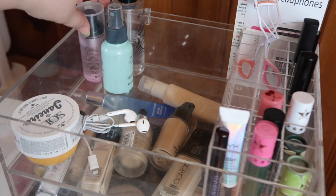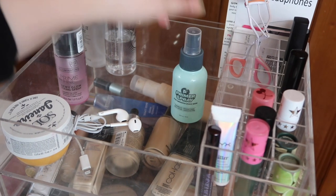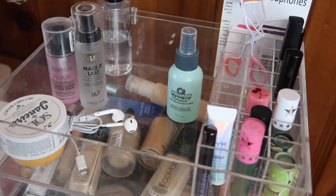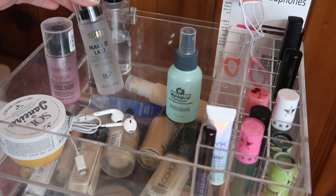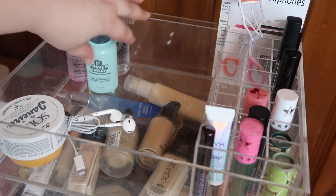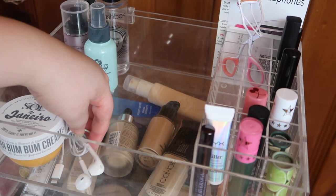I've got some setting sprays over here that I've already kind of replaced. I ran out of my Fix Plus from MAC, so I replaced it with this Make It Last from Milani, and the rest of the spray stays the same. And then my lotion and my headphones. So let's move into drawer number one.